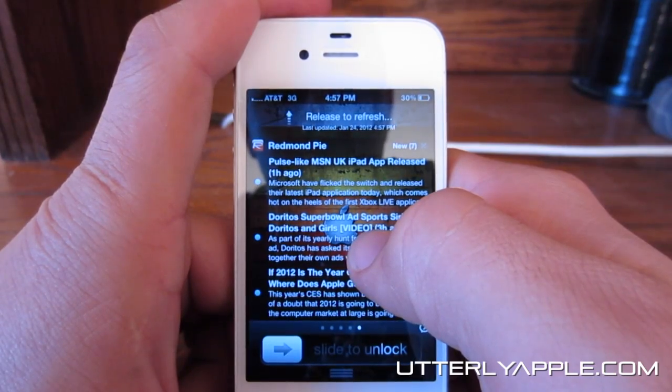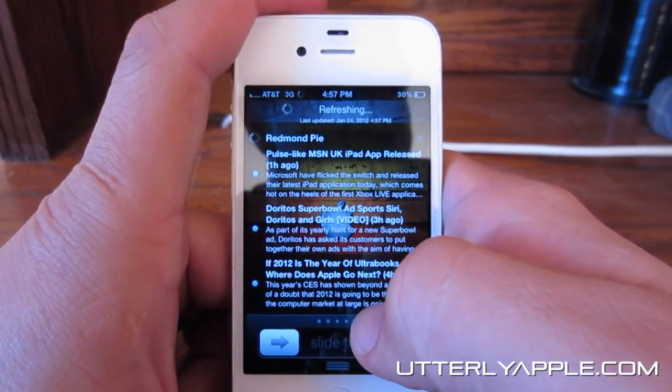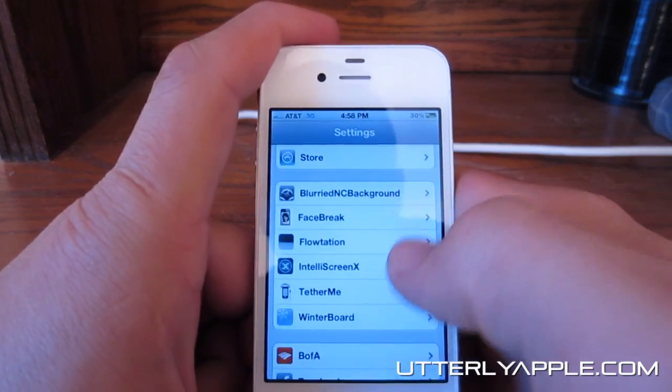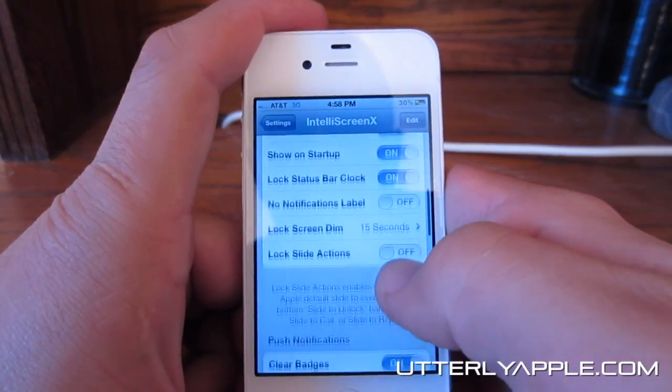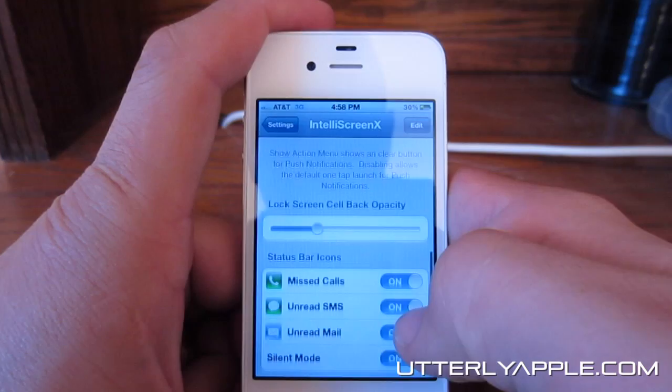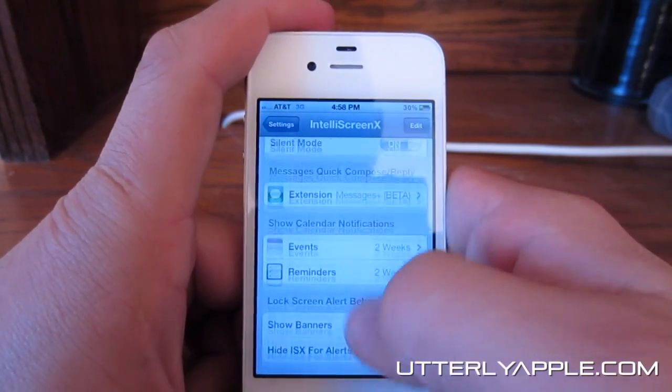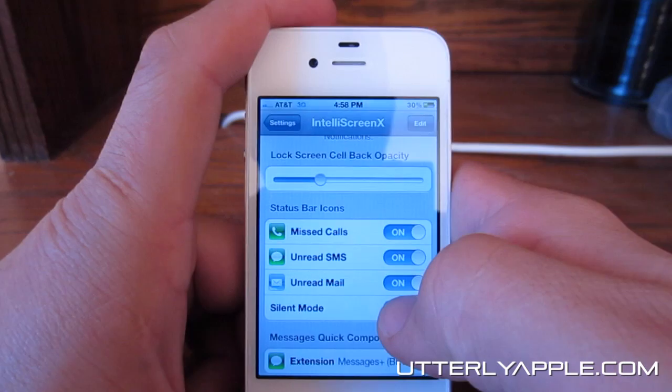On any of these screens, all you have to do is pull down to refresh. All these features can be customized in your settings. As you can see, there are a lot of settings there that you can customize. That's pretty much it for IntelliScreen X.